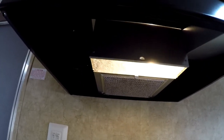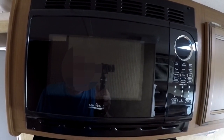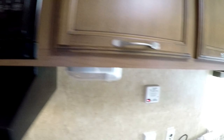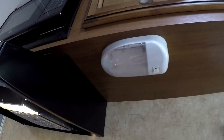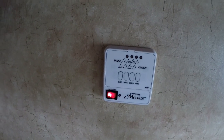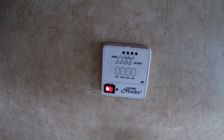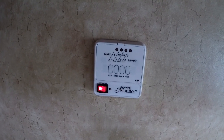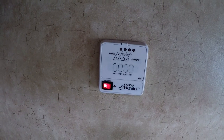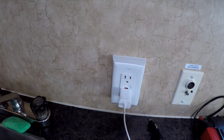Above the cooktop is a range hood. Looks like it has provision for a fan and a light. Above the range hood is a microwave oven. To the right of that, we see a light under the counter, and the monitor for the three tanks — the freshwater tank, the black tank, and the gray tank. It also monitors the batteries. There's a switch there for the water pump. Looks like the switch is on. Below that, there's an AC outlet with a charger plugged in.